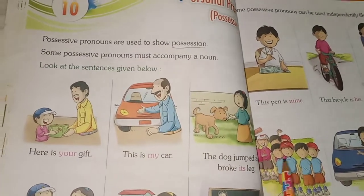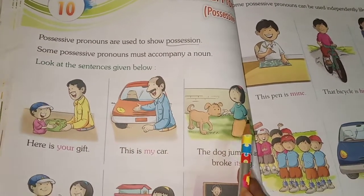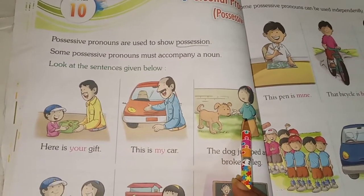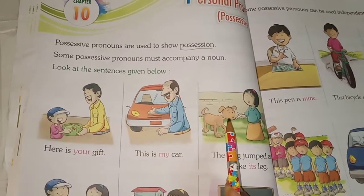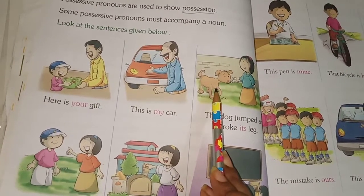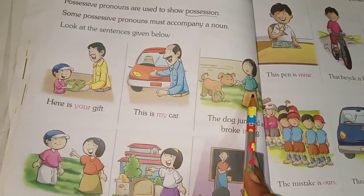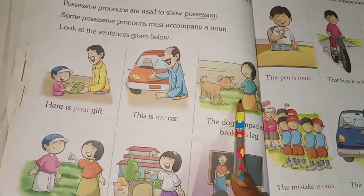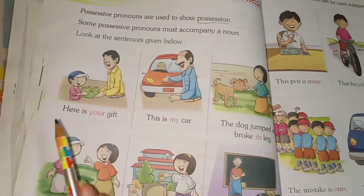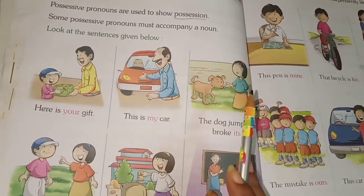The dog jumped and broke its leg. This specifically says that the dog broke its own leg, not the girl's leg. Remember: if it is a boy, we use he or him. If it is a girl, we use she or her.